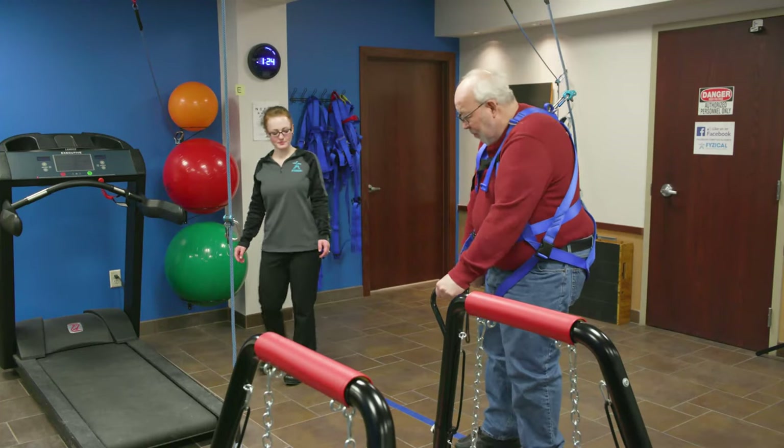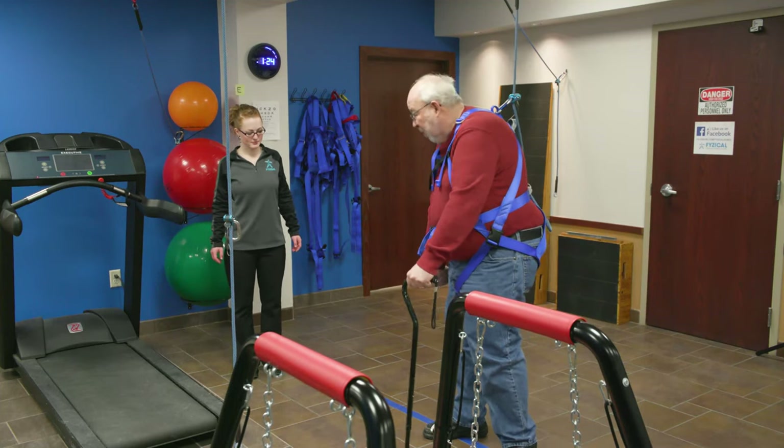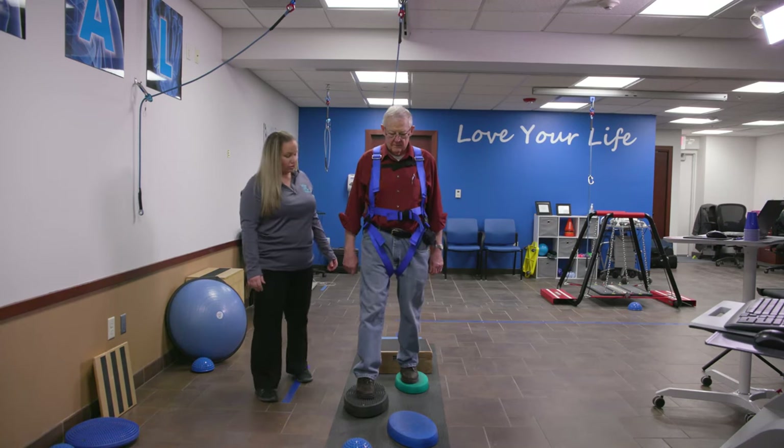These physical therapists are usually about four-eight, four-two, walking with six-five guys, and I don't understand how it's done. As a result, there's a limitation on what they're able to do just for safety reasons, and the safety overhead system takes that out.